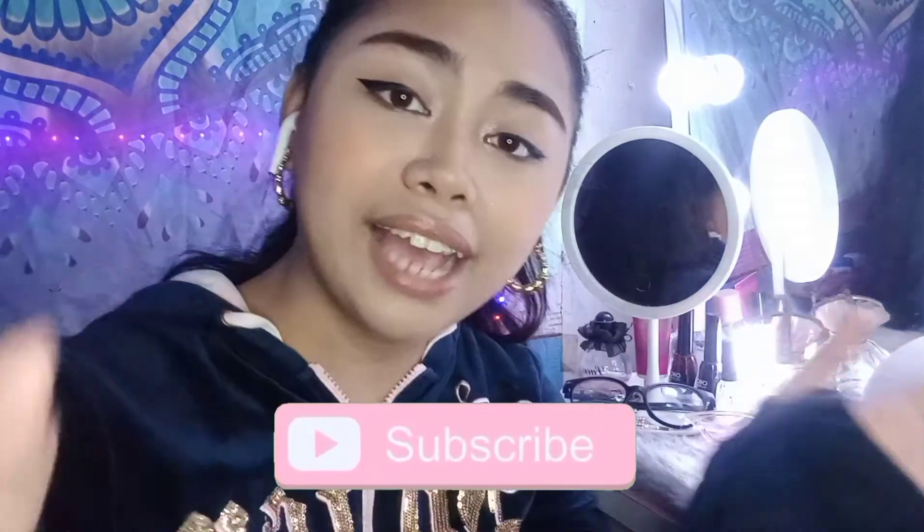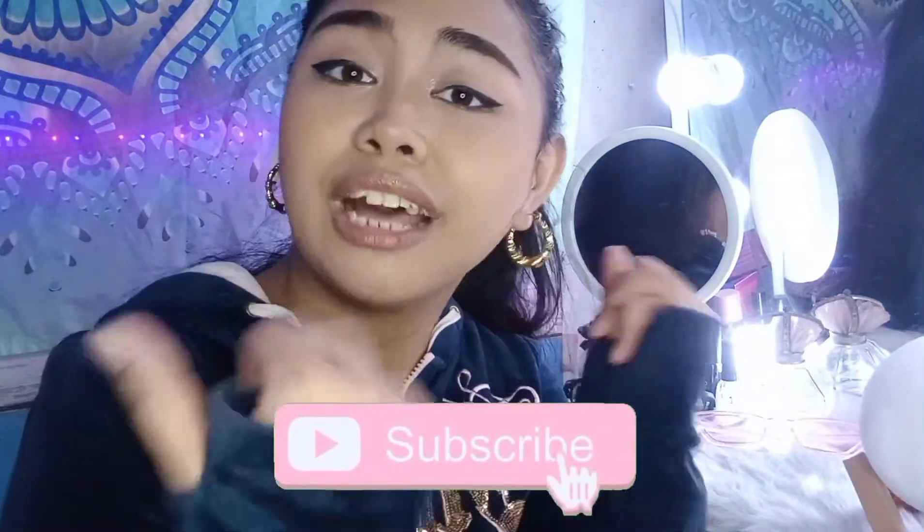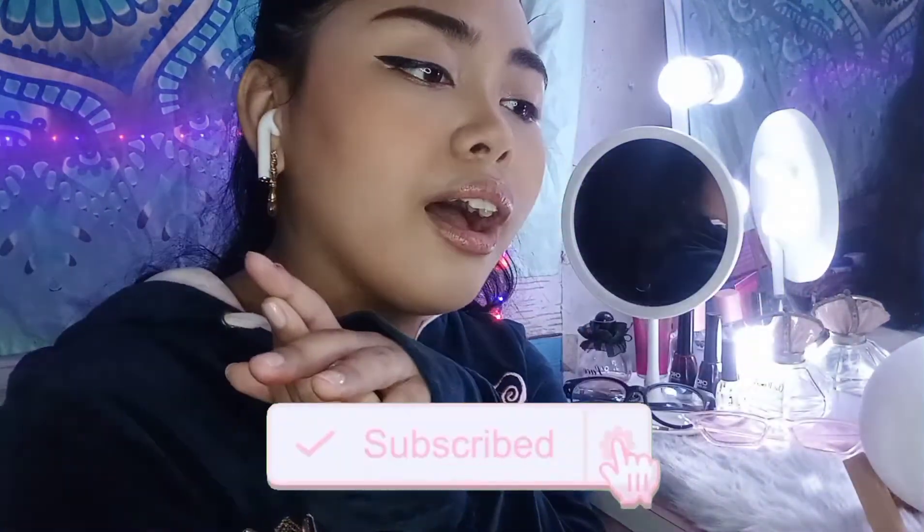Anyway guys, subscribe to my channel, like and comment if this helped. I hope to see you on my next video — bye bye!